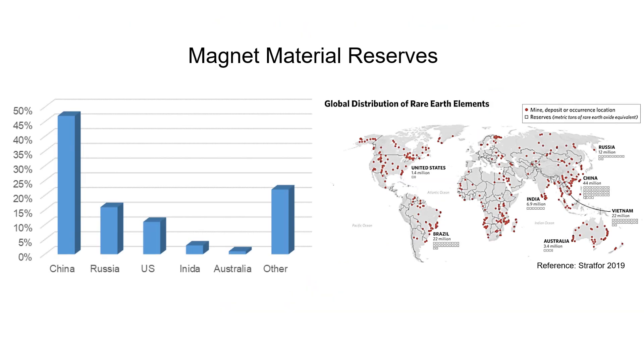Currently, the magnet material reserves are predominantly in China, but there are still substantial reserves outside of China.